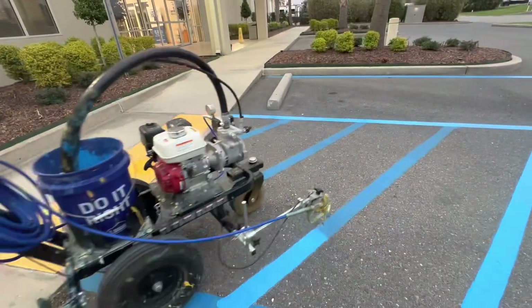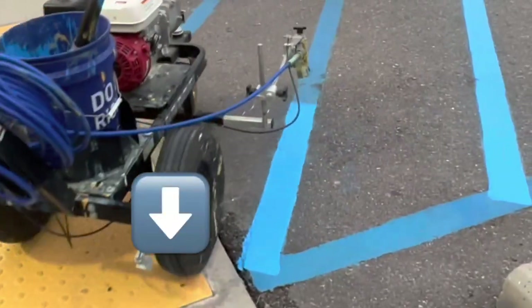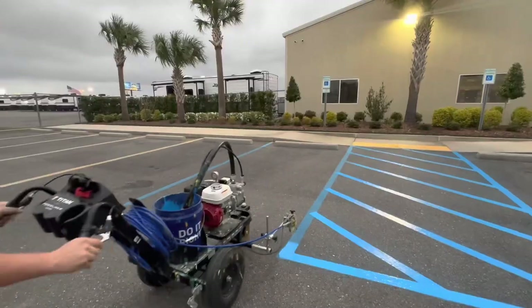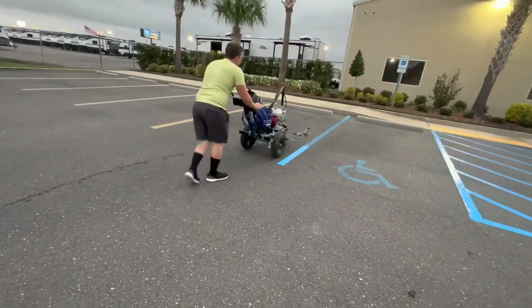I'm going to put a link to that federal law with the codes and regulations down in the description if you want to read more. So instead of walking into the business and handing them my business card for parking lot striping, I decided to do something a little bit better.